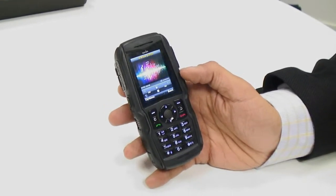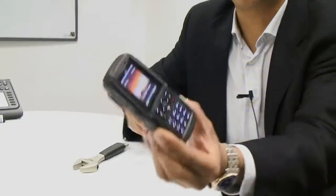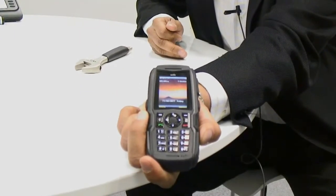It also has Gorilla Glass on the screen. Sonim was the first manufacturer to use Gorilla Glass, and we're still the ones that have the thickest Gorilla Glass — this is a millimeter and a half thick. We'll demonstrate that right now with this spanner. And as you can see, there's not even a scratch on it.